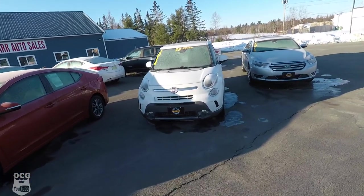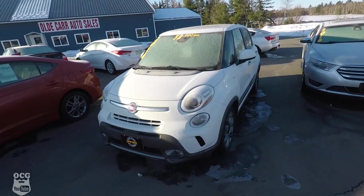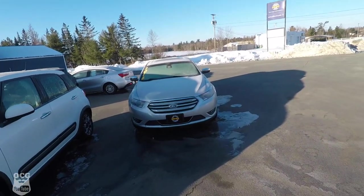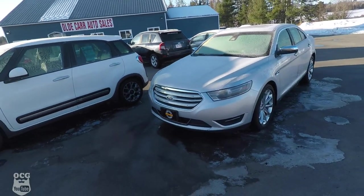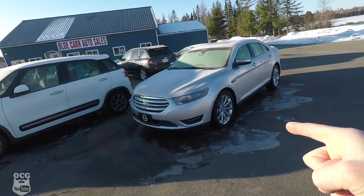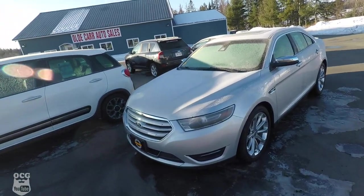We've got the Fiat 500L, and this is a Trekking model — again loaded up very well with the backup camera, satellite radio, all the goodies, and the big panoramic roof. My favorite is the Ford Taurus. This is a Limited edition, and basically Limited means it's got the big 20-inch wheels, leather, all-wheel drive, 3.5-liter V6 — everything you can imagine that they would pack into a Ford Taurus, this has it.